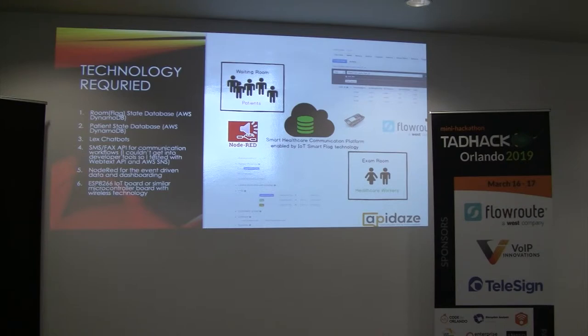So that's what I decided to do for my hack. I decided to take that perimeter technology, improve upon it, and give it the ability to do reporting and real-time status of what that room is doing right now. There's some technology I thought would be required. The first thing we would need is a database to maintain the state of those rooms, so I built a DynamoDB database in Amazon Web Services. I also built a patient state database in AWS DynamoDB. And to communicate that data to people in an automated way, I decided to use Lex Chatbots.